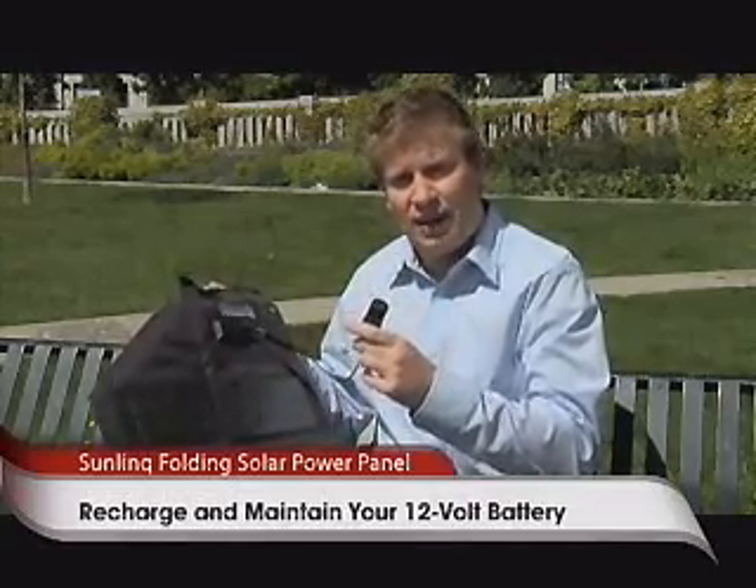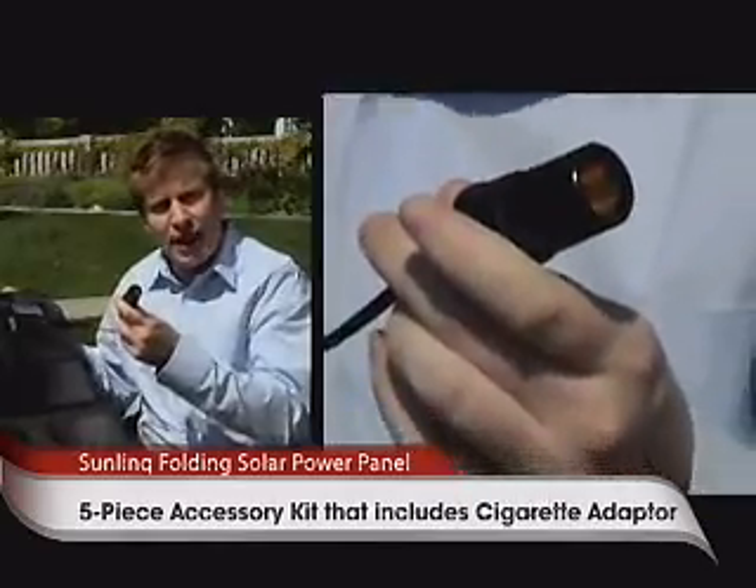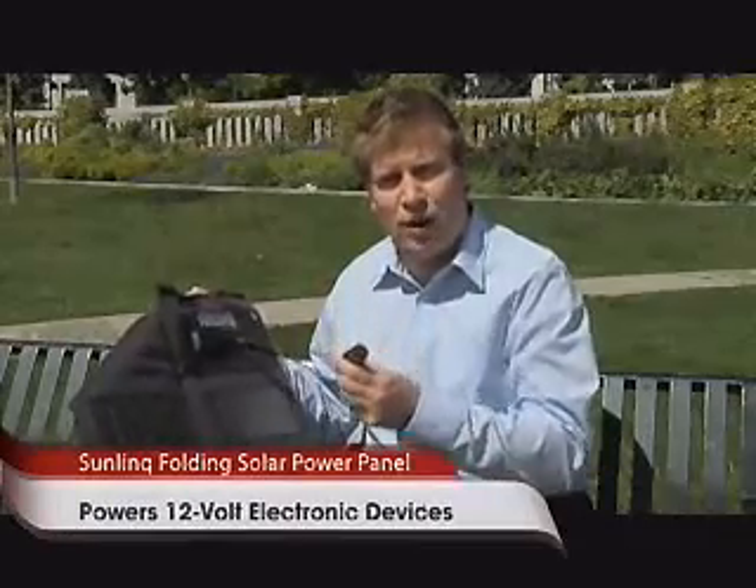The transformer box cleans that energy, stabilizes it, and puts out, in this case, a 12 volt signal. Now any device that you have that can plug into something like a cigarette lighter adapter, you can now give it power — both to recharge and run it.